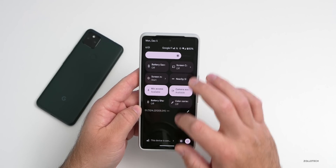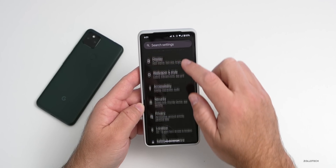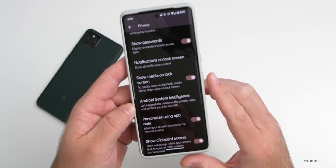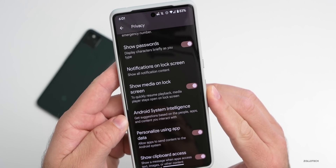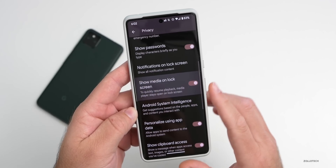If we go into Settings and then Privacy, scrolling down a little bit, we now have a new option to show media on lock screen to quickly resume playback. The media player stays open on the lock screen, and you can now turn that off if you'd like to.